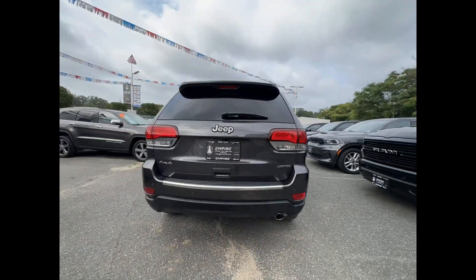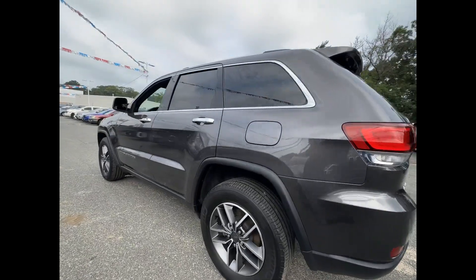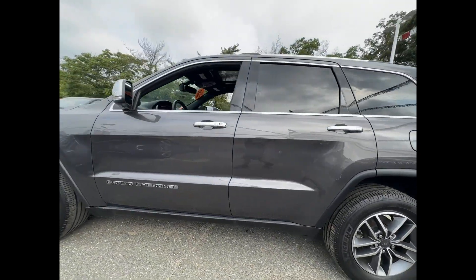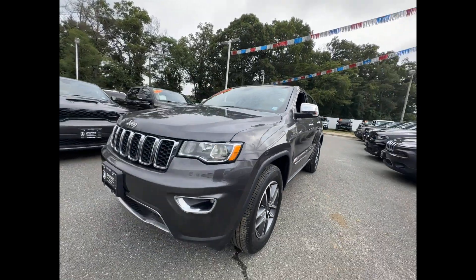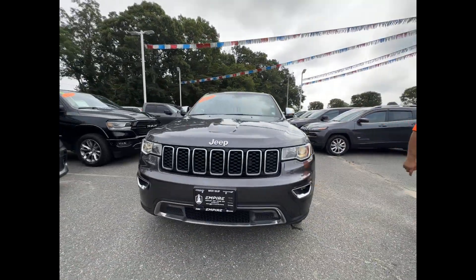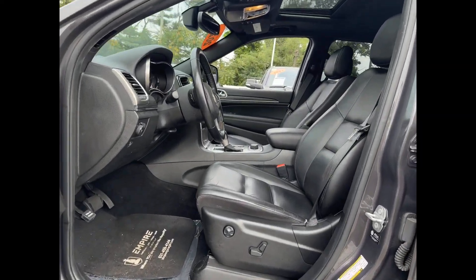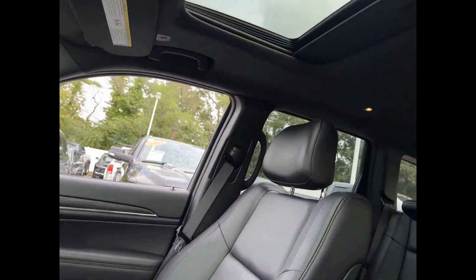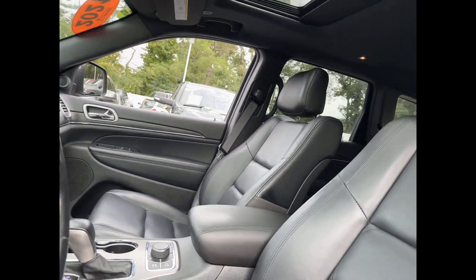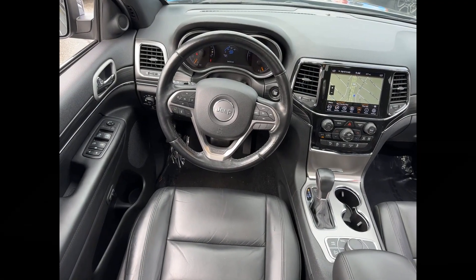It delivers power and performance along with tons of features such as side view mirrors with turn signals, Wi-Fi hotspot, satellite radio, navigation, multi-zone air conditioning, four-wheel drive, blind spot monitor, parking aid sensor, heated side view mirrors, leather seats, moonroof, wood grain trim, backup camera, passenger seat adjustable lumbar support, and memory seat.